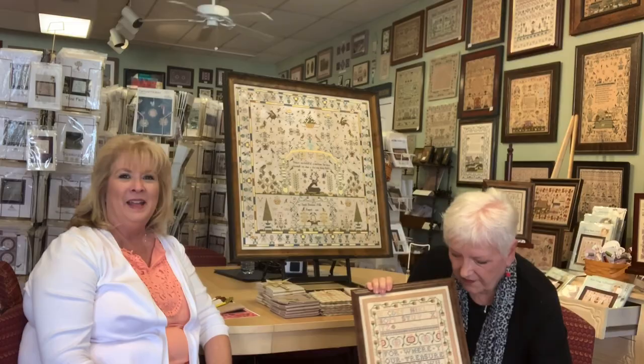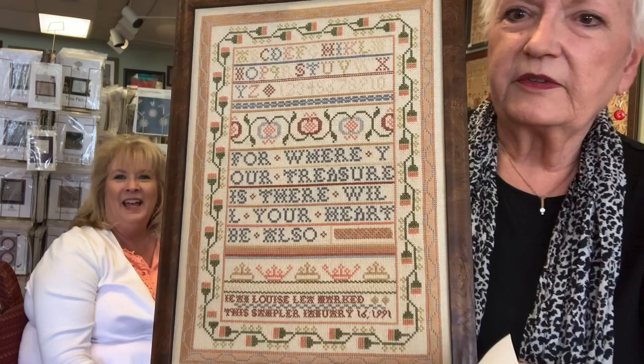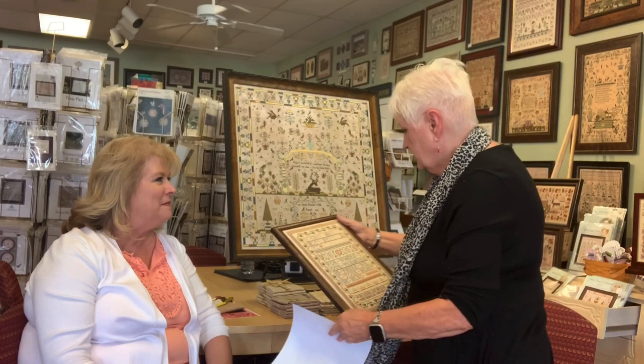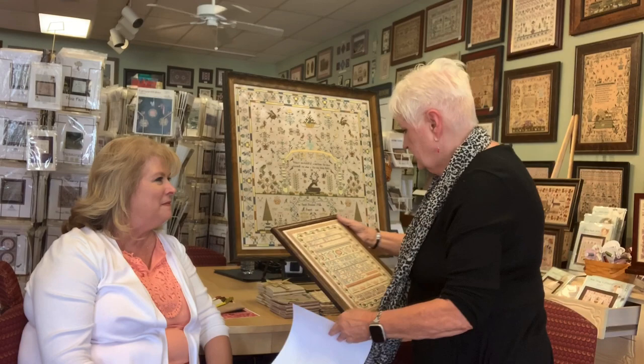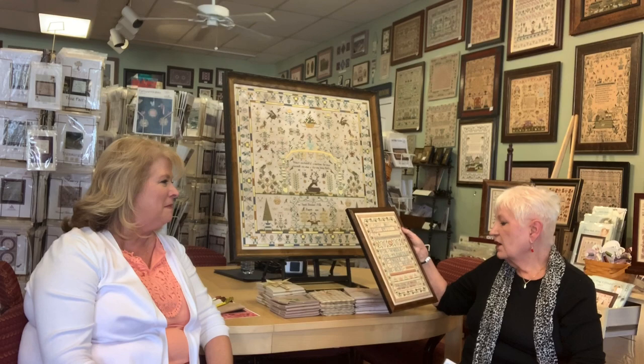Isn't that beautiful? I was looking at it closer today and I can see it has a lot of specialty stitches in it, like Darlene always loved. Here's a little section with the queen stitch — each one of the dividing bands is a different specialty stitch.